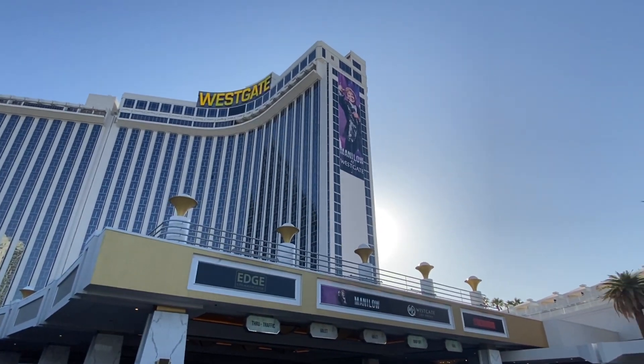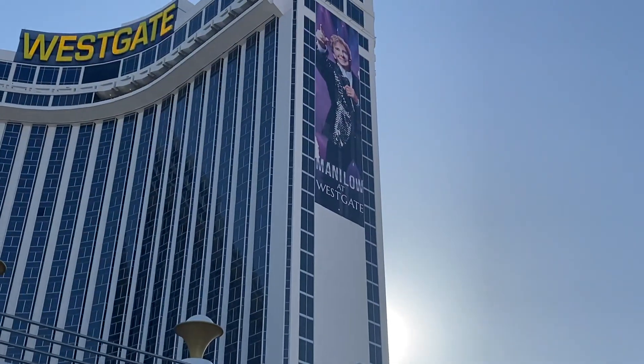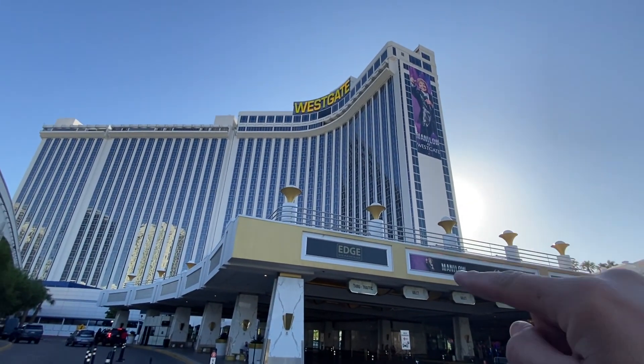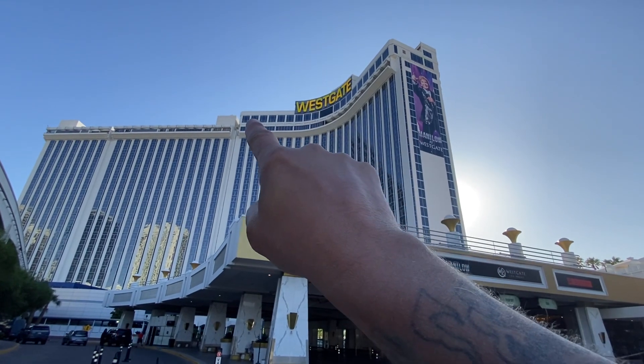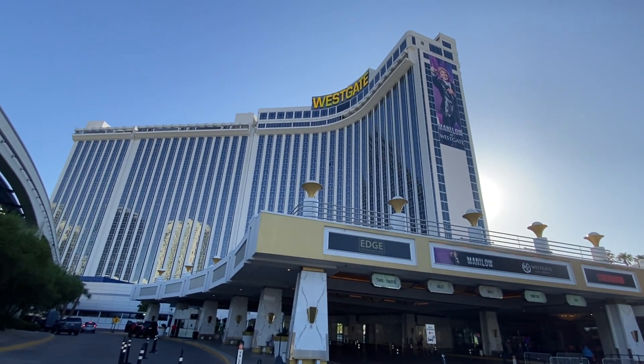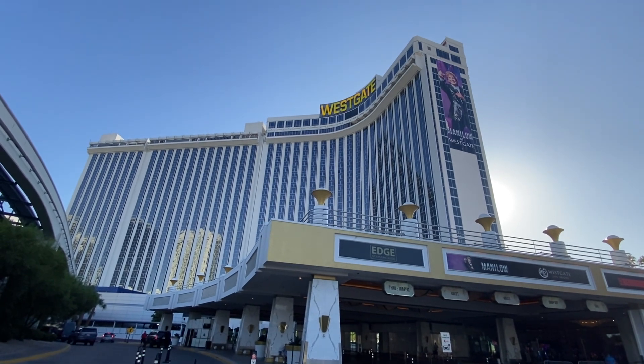It's now the home of Barry Manilow. That's the same side of the building right there where Elvis was. If you look right across the top right there, that was Elvis's suite on the 30th floor, as in the Elvis movie starring Austin Butler.